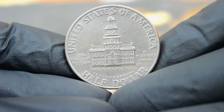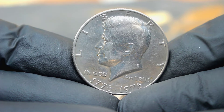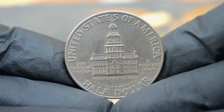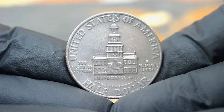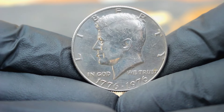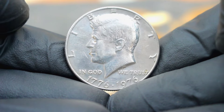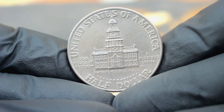Designed by Gilroy Roberts and Frank Gasparro, the obverse of the coin showcases a profile of President Kennedy, while the reverse features Independence Hall in Philadelphia with the Liberty Bell superimposed in front of it. The coin's design symbolizes the spirit of freedom and democracy. The large date variety of the Bicentennial Kennedy half dollar is highly sought after by collectors due to its rarity and unique characteristics. Unlike counterparts minted at the Denver and San Francisco mints which bear a D or S mint mark, the Philadelphia mint version does not have a mint mark, making it distinctive and valuable.